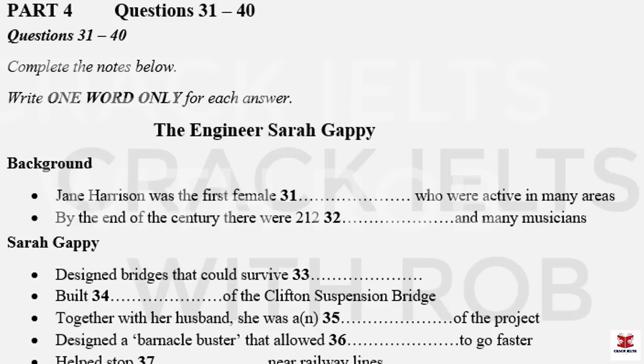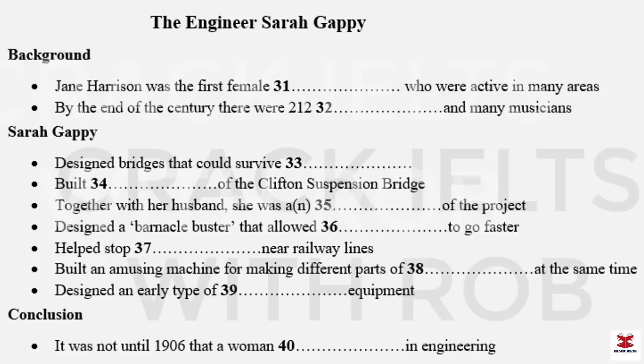Sarah was also involved in the Clifton Suspension Bridge project in another way. Together with her husband, Sarah was an important investor in the project and did well out of it financially. However, Sarah's talents as an engineer and designer went beyond bridges. One of her inventions was the so-called Barnacle Buster — a device that increased the speed at which ships could sail by preventing tiny creatures like barnacles growing on them.